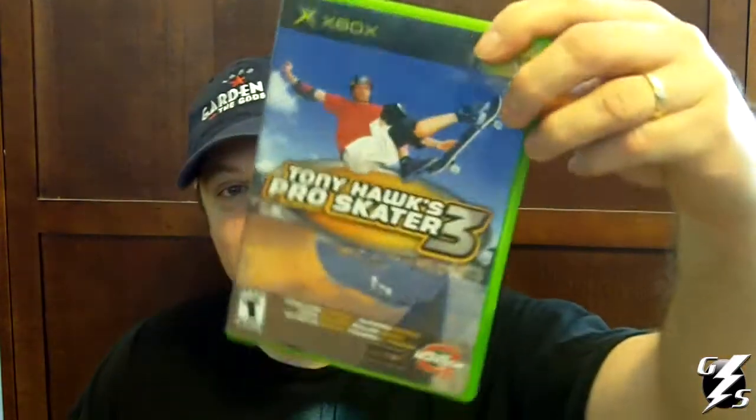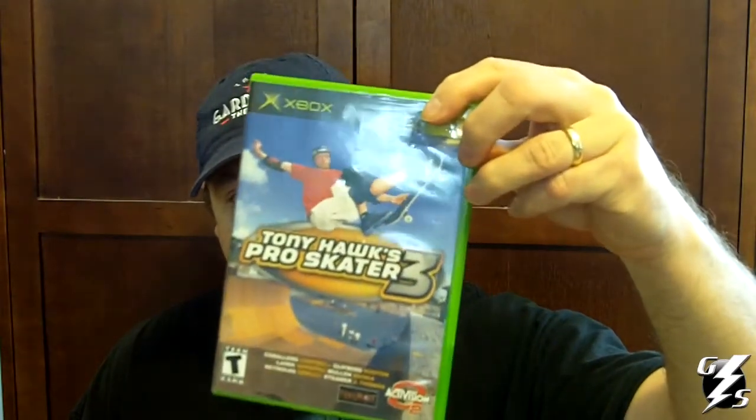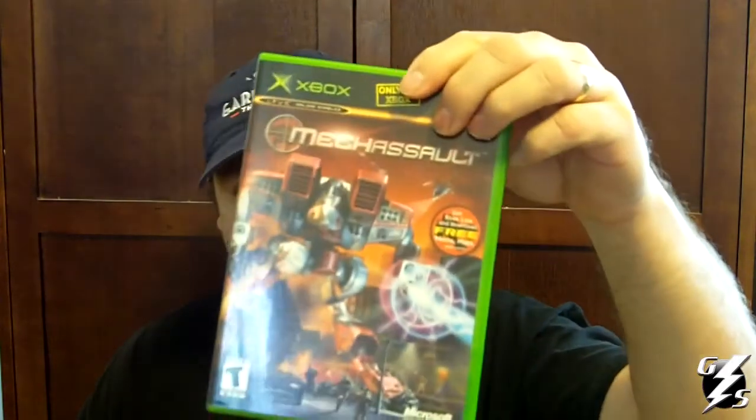All these games are complete except for two of them. I got Tony Hawk Pro Skater 3 and it came complete, it's a pretty fun game. Got Mech Assault and played it for a little while, it's probably one of my favorite ones that I picked up here recently.